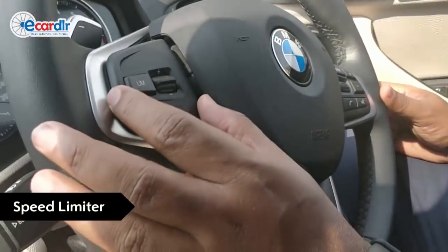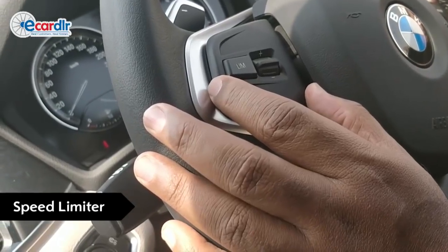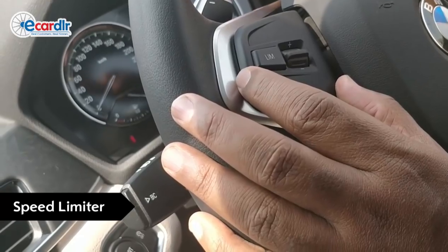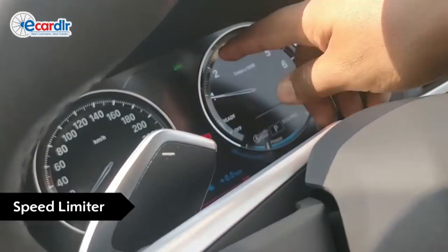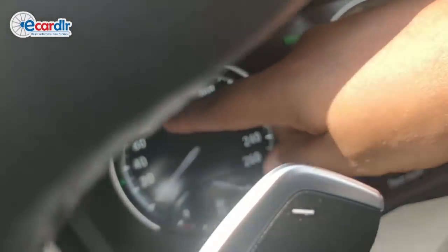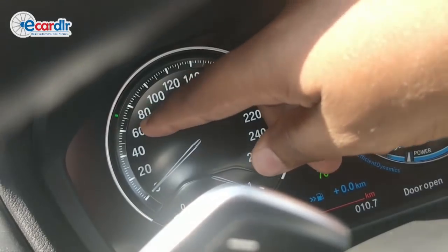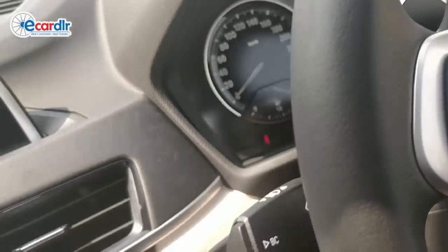The BMW has got a speed limiter. So if you're driving down a road where you have a speed limit of, say, 70 or 80, you don't have to be looking down at the meter the whole time. Set the speed, switch this on, the light will come on here. You can choose what speed you want to set — right now it's at 40; you can increase that up to maybe 80. Once you drive, it won't go more than that speed.